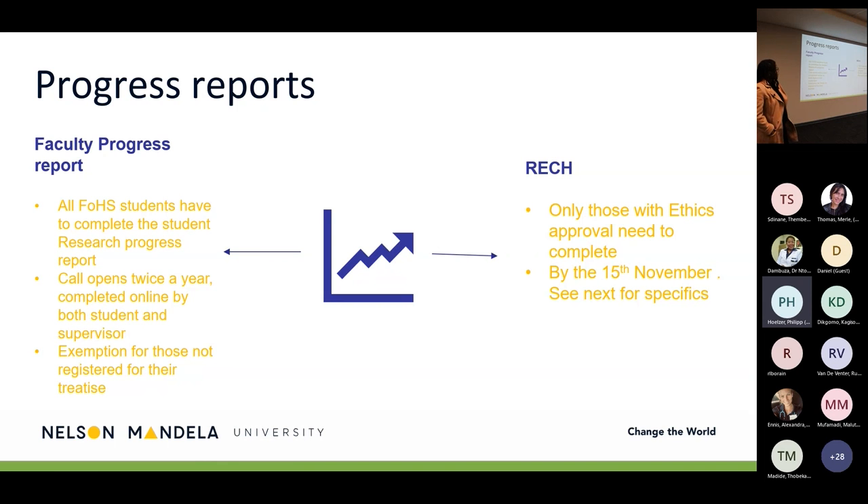The Reg H ethics progress report must be completed only by those who have received ethics approval, regardless of whether approval was given by the faculty or Reg H, or whether it is a degree or non-degree study. Every study issued with an ethics letter must complete the progress report. The deadline is the 15th of November each year unless communicated otherwise by Reg H.